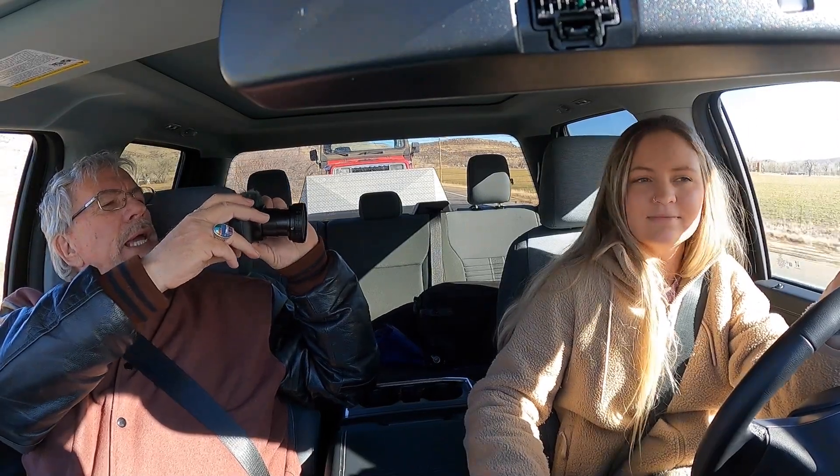All right Izzy, we're on the road again, on the road again, up toward Poudre Canyon. Yep, here we go.